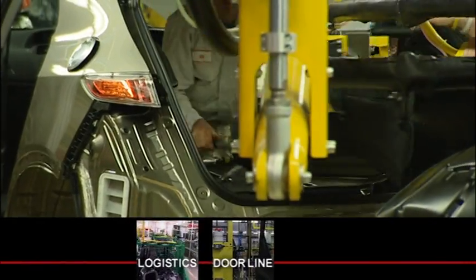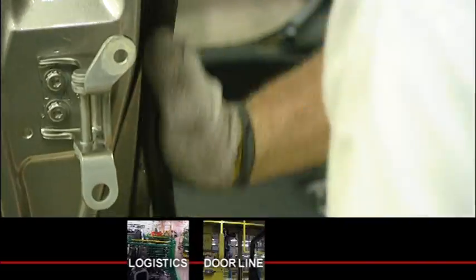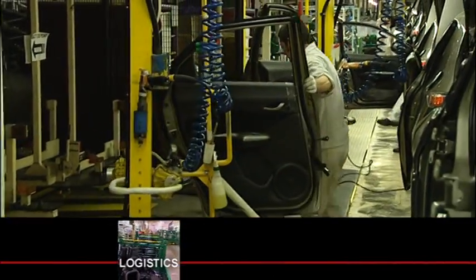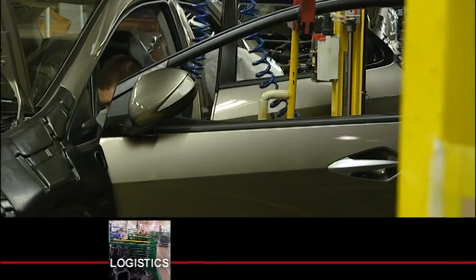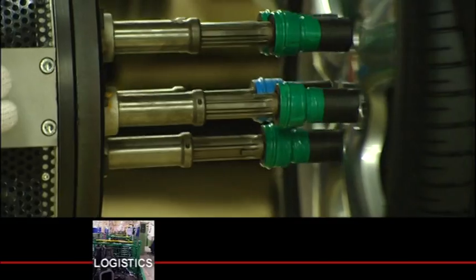More exterior trim is attached, seats inserted, the completed doors are reunited with the car body and the wheels and tires are added. And to make the production task even more challenging, there are hundreds of model type options made to satisfy customer requirements.